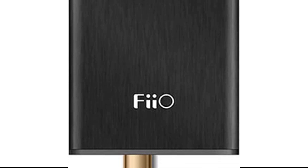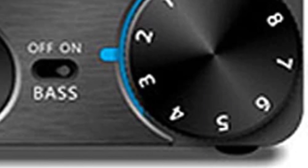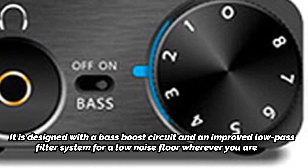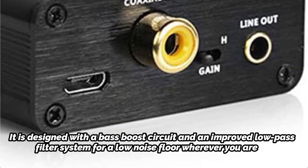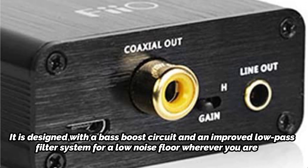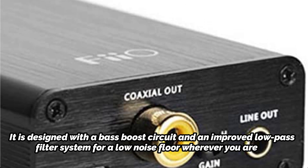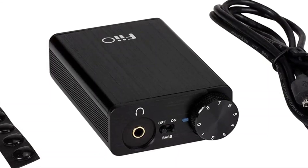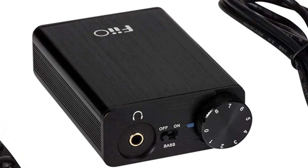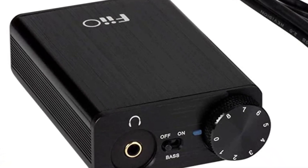This device may be charged using the USB connection, which is also intended to keep your laptop connected. One of the best portable amplifiers available right now, the FiiO model is designed with a bass boost circuit and an improved low-pass filter system for a low-noise floor wherever you are. There are various ways to connect to this device, including a front panel headphone port, a rear panel line output, and a rear panel coaxial digital output. All of these outputs are designed to make it simple to broadcast your audio to various platforms. This model's aluminum body has a sleek, brushed style that makes it more portable and long-lasting.